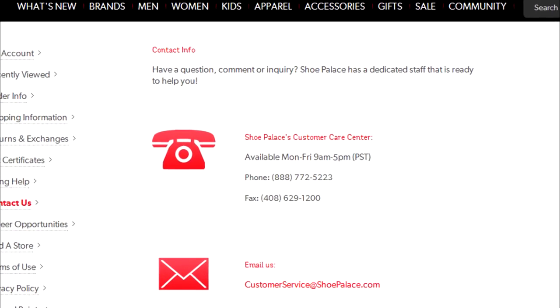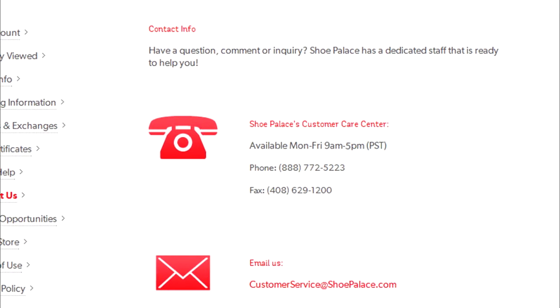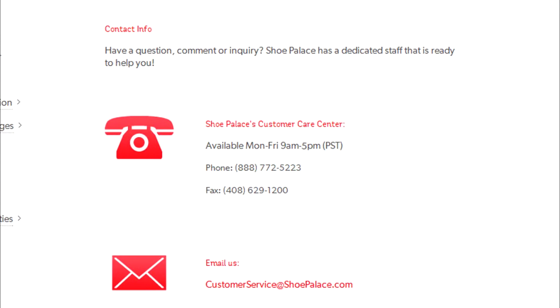Email or call customer service. Customer service is available in both English and Spanish.